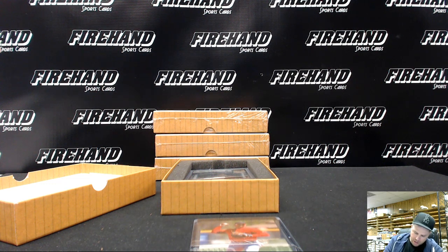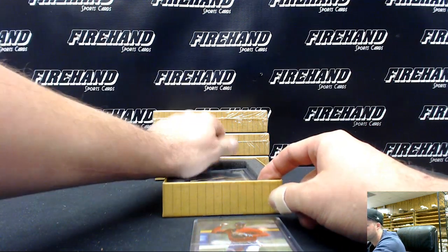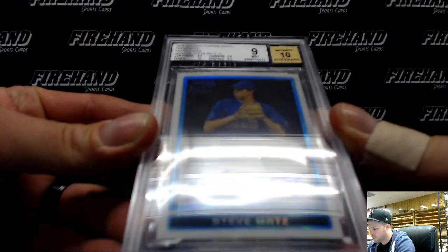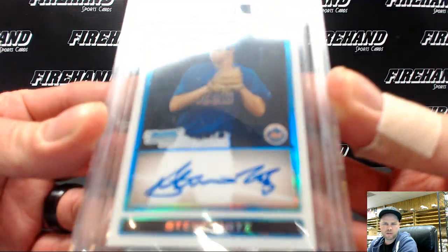The only personal superfractor auto I've ever pulled was of this next player right here, and he's finally up in the big leagues. This is a 2009 Bowman Chrome Draft Prospect Refractor Auto — Steven Matz, 9 with a 10, for the New York Mets.